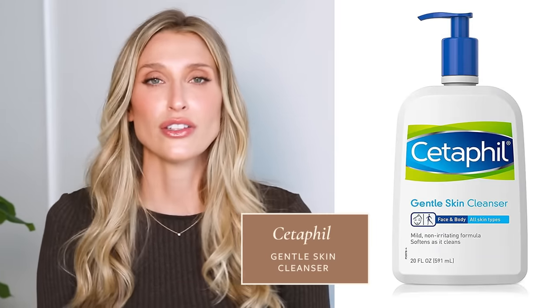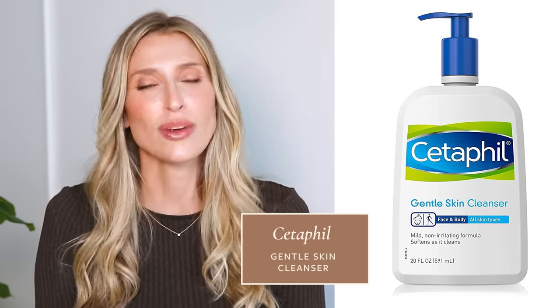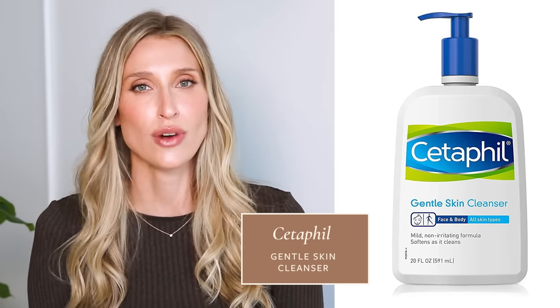Another one that dermatologists recommend all the time is the Cetaphil gentle cleanser. It's not a rich, lathery, luxurious cleansing experience, but it gets the job done and is not likely to cause problems. And remember, if you're struggling with perioral dermatitis, this is a temporary thing — sometimes you have to change up your routine to get the results you want, and then you can go back to all of your favorite products.